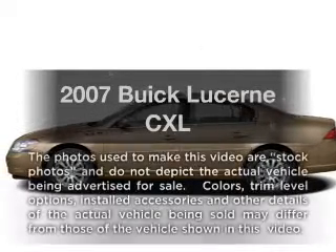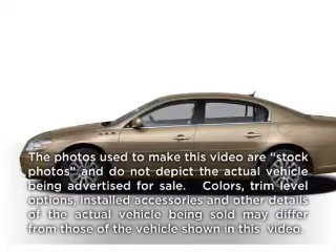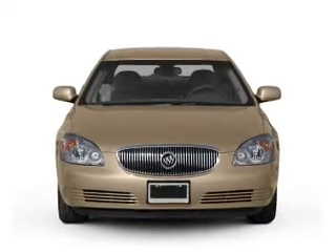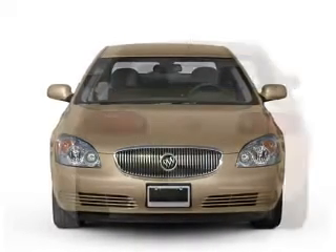Check out this 2007 Buick Lucerne. If you're looking for an automobile with great attributes, look no further. With a solid six-cylinder engine driven by an automatic transmission.